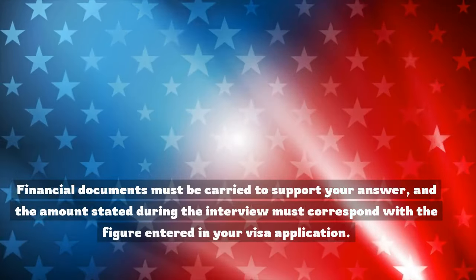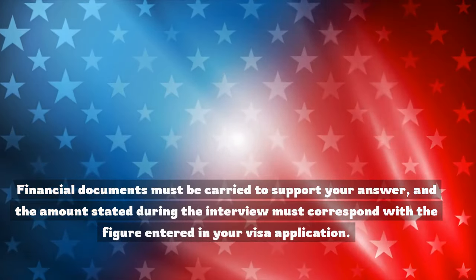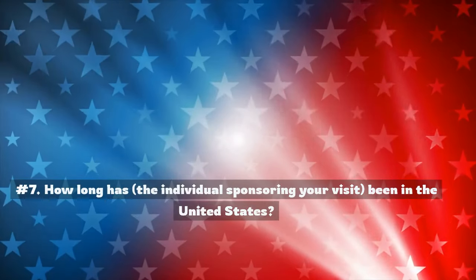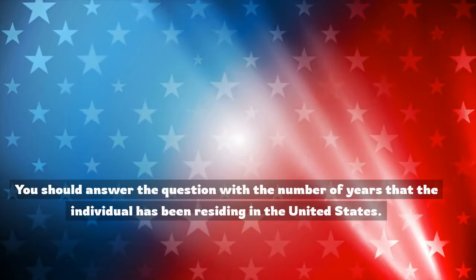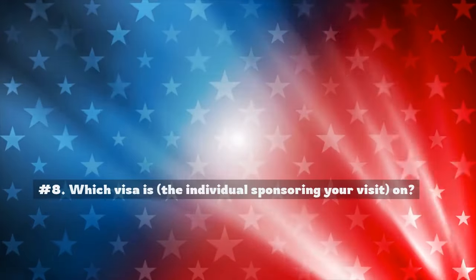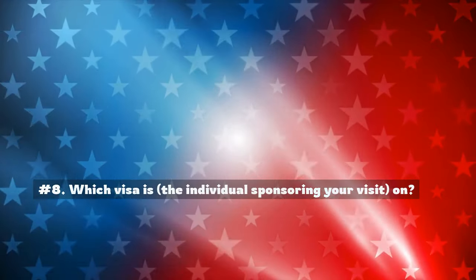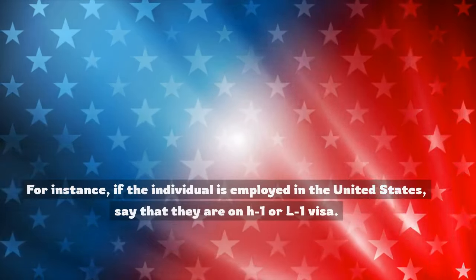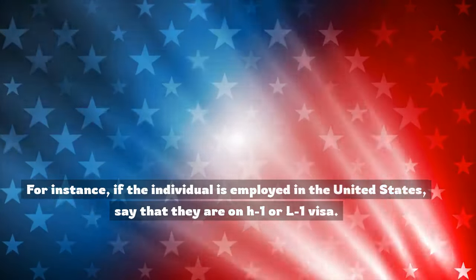Financial documents must be carried to support your answer, and the amount stated during the interview must correspond with the figure entered in your visa application. Number 7: How long has the individual sponsoring your visit been in the United States? You should answer with the number of years they have been residing there. Number 8: Which visa is the individual sponsoring your visit on? You should answer with the name or number of the visa. For instance, if the individual is employed in the United States, say that they are on an H-1 or L-1 visa.